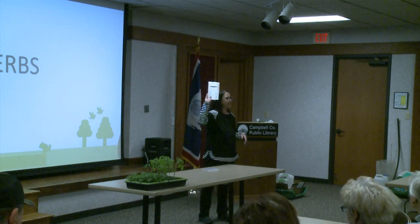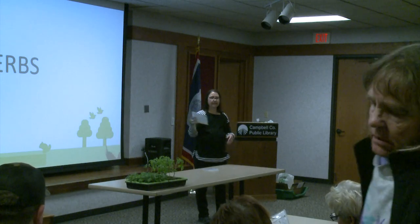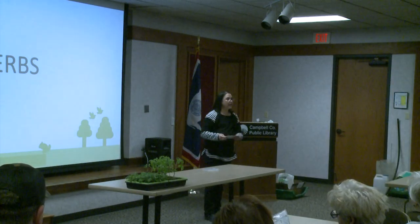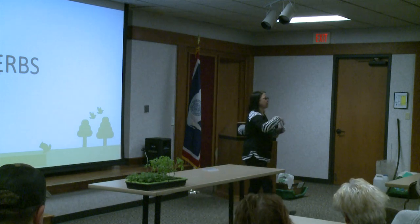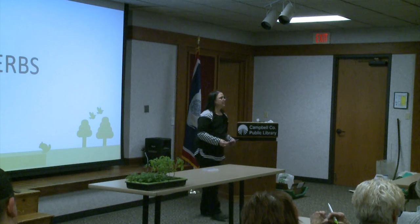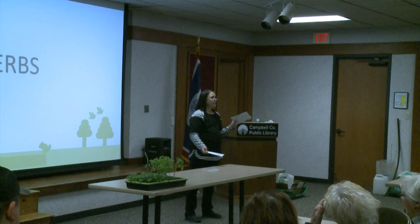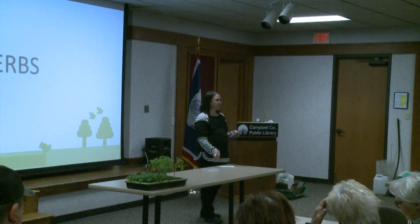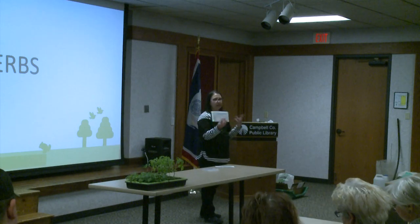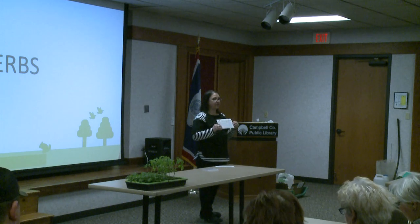Did everybody get one of these? I tried to hit everybody with one. It's the garden planner. If you don't have one and you want one — Mary, there are a couple ladies here in the middle that don't have one. So if you'll take them out, then we can kind of go through it together. This is a super handy, cool tool.